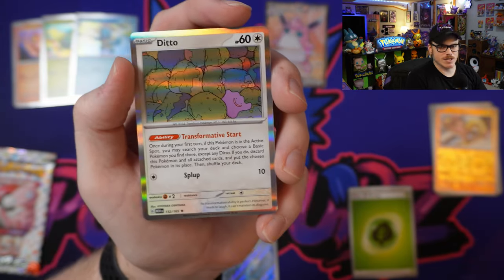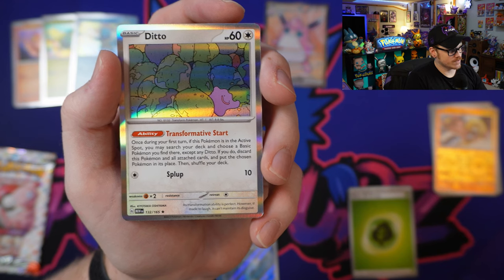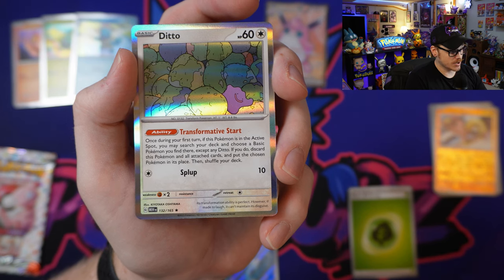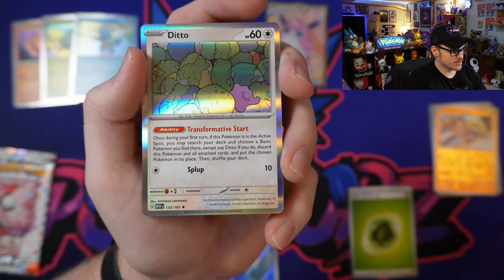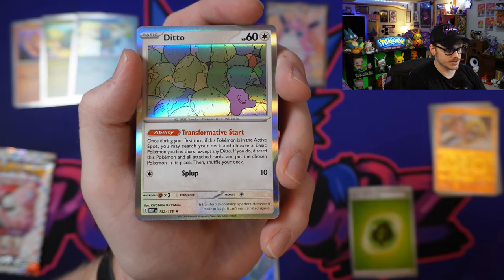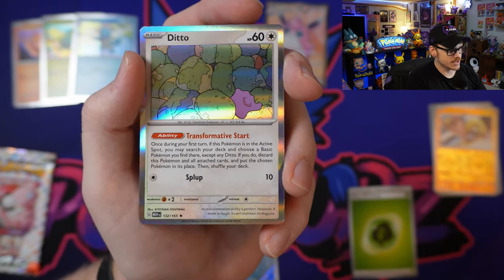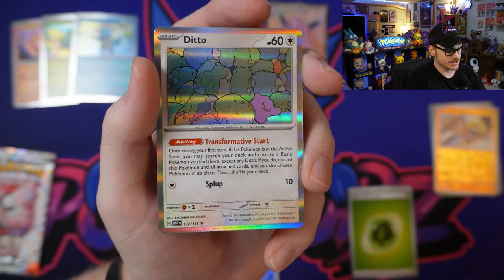Ditto has Transformative Start: once during your first turn, if this Pokémon is in your active spot, you may search your deck and choose a basic Pokémon you find there except any Ditto. If you do, discard this Pokémon and all attached cards and put the chosen Pokémon in its place, then shuffle your deck. Definitely some opportunities for some cheesy plays there, but I'll be excited to see how this finds its way into the competitive scene.